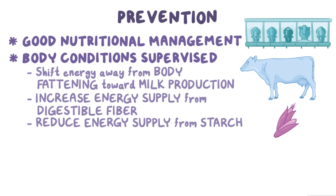As cows tend to cut back on feed consumption in the last three weeks of pregnancy, nutritional management should be aimed at minimizing this reduction.